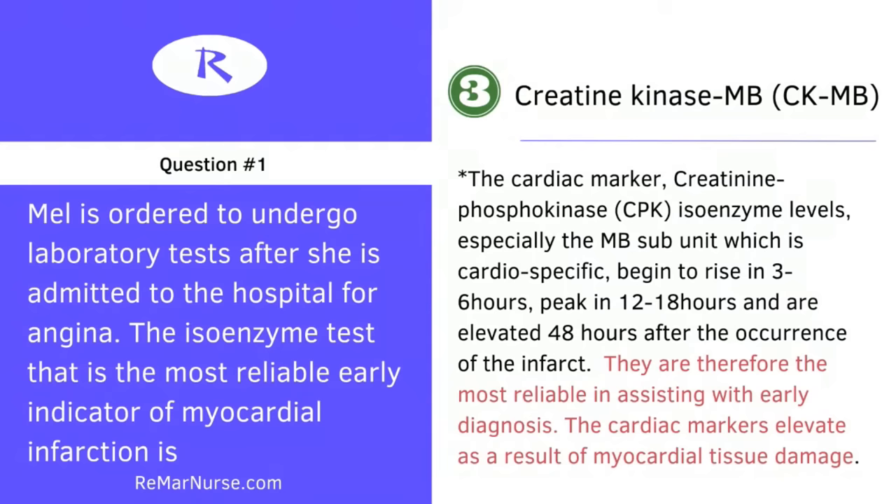If a client is having a heart attack or a myocardial infarction, you will see changes in this particular cardiac marker in three to six hours. They are going to peak in 12 to 18 hours and can stay elevated for up to two days after the infarct has occurred.